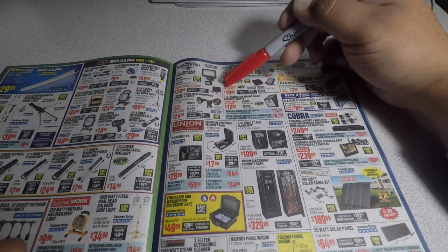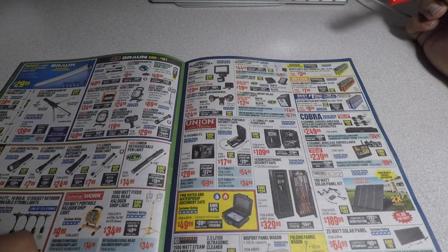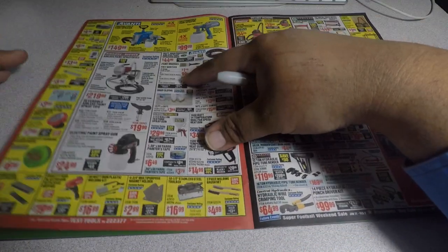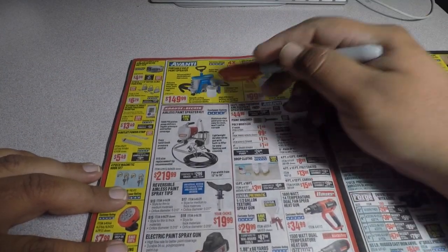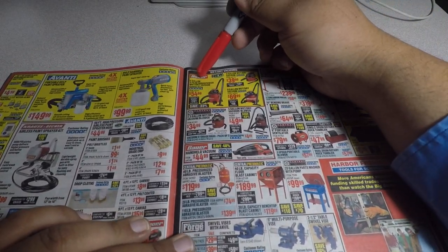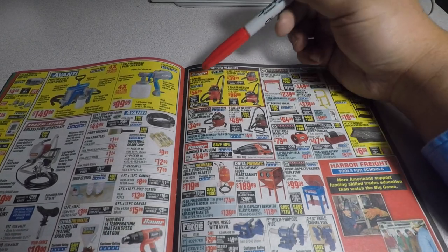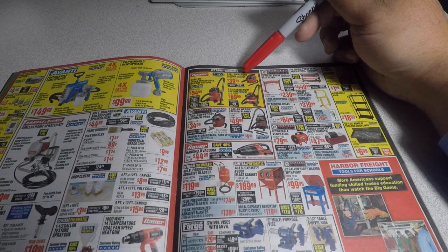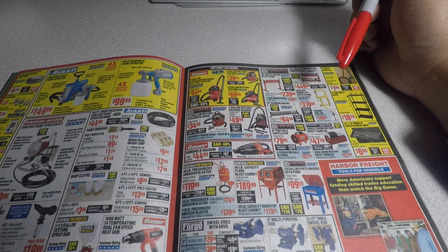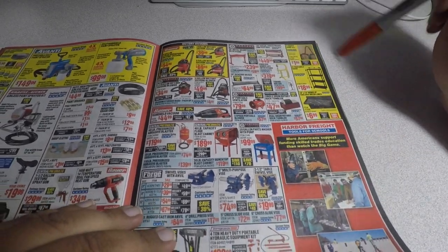I do have this solar-compatible light — it works, sitting outside right now. Check out my solar video for that. You got the new vacuums from Bauer: a 6-gallon 4.5-peak horsepower wet/dry vacuum for $54.99, a 3-gallon wet/dry vacuum for $39.99, and a 9-gallon wet/dry vacuum for $69.99 — they look really nice.